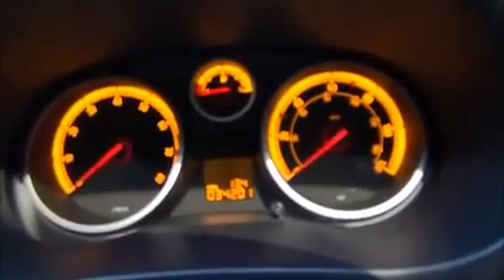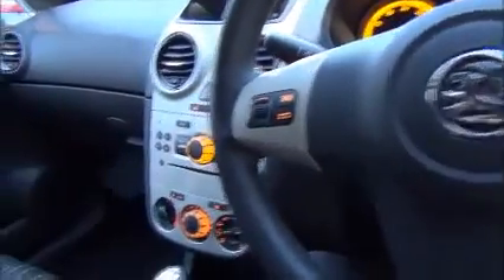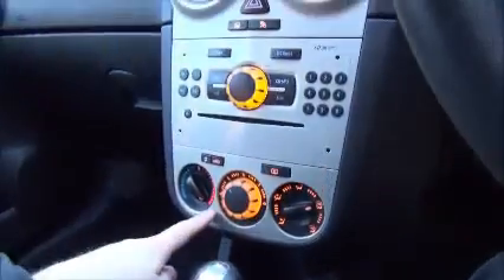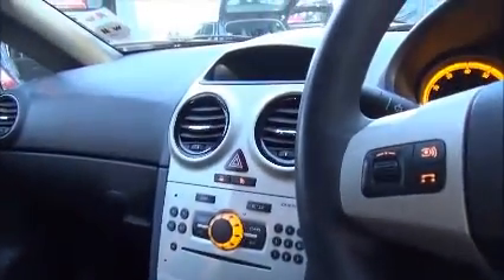Moving inside the car, you can see the mileage of 34,201. There are stereo controls on the steering wheel. Regarding the stereo, it's a CD radio that also benefits from an auxiliary point for MP3 compatibility. This model is fitted with air conditioning and has twin front airbags.